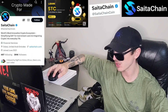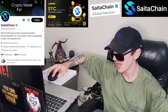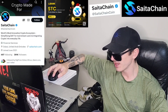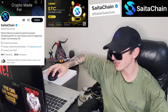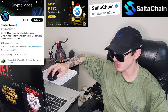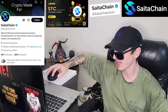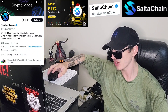SATA Chain is a dynamic Web3 technology company with a clear mission to empower, educate, and simplify the world of decentralized finance for everyone. Their goal is to ensure that DeFi isn't just a concept, but a practical and accessible tool to enhance your daily life. With STC's innovative suite of utilities, they're bringing DeFi into the mainstream. Technically this is a token on the Binance Smart Chain, though they call it a coin.